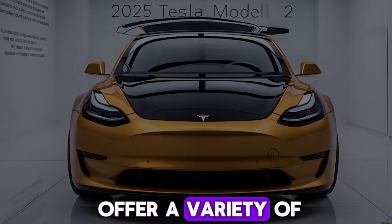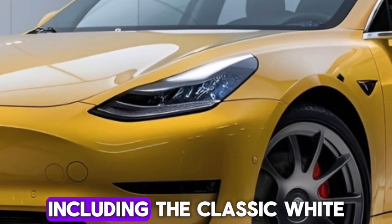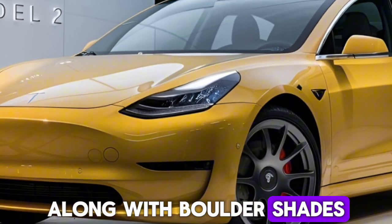Tesla is expected to offer a variety of color options, including the classic white, along with bolder shades to suit different tastes.